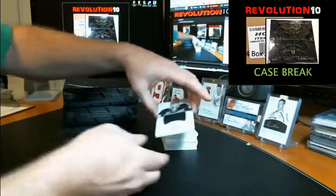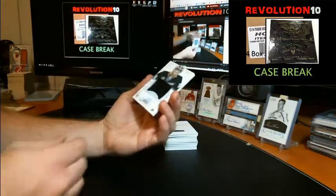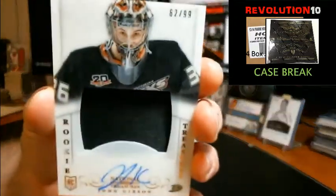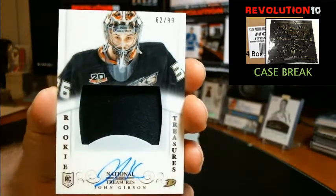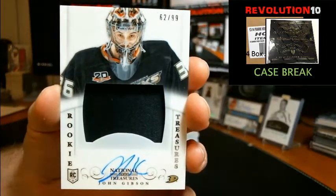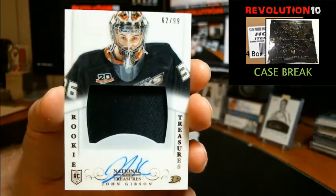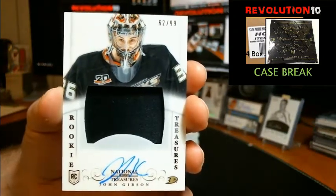Rookie Treasures, Rookie Patch Autograph — pretty nice one here, numbered to 99. Wish there was more color. Going to the Ducks, John Gibson. One color patch. Rookie Patch Auto for the Ducks, John Gibson.